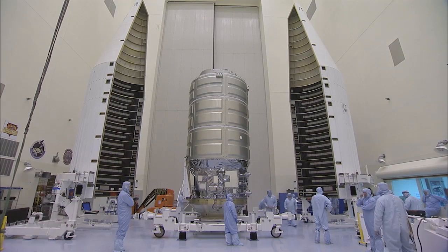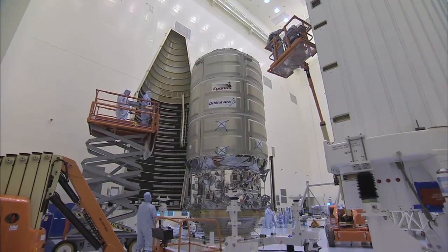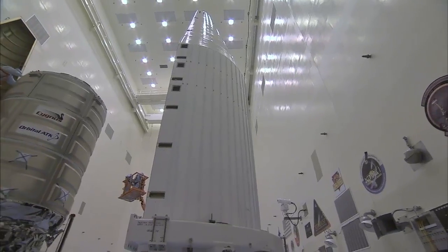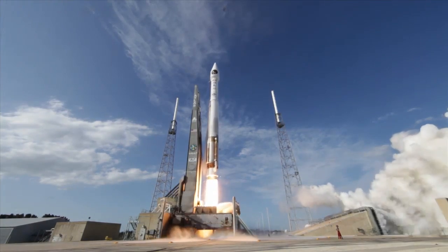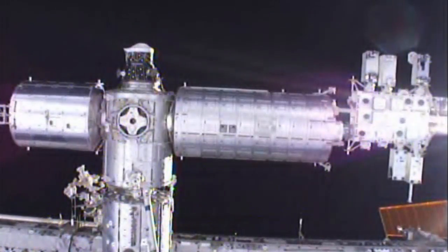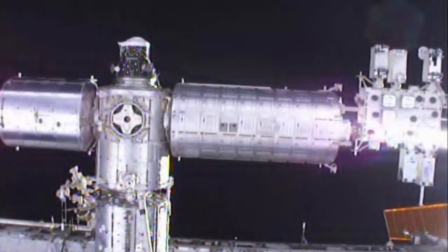For the OA-6 Commercial Resupply Service Mission for NASA, Orbital ATK's Cygnus spacecraft will be launched by an Atlas V rocket from Cape Canaveral, Florida, to deliver cargo to the International Space Station.